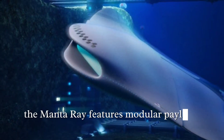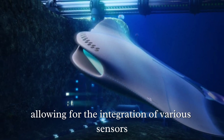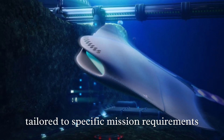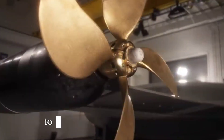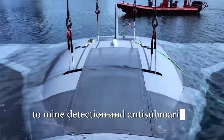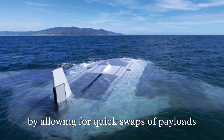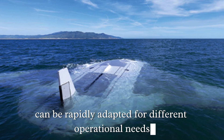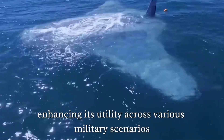Moreover, the Manta Ray features modular payload capabilities, allowing for the integration of various sensors and equipment tailored to specific mission requirements. This flexibility enables the UUV to perform a wide range of tasks, from surveillance and reconnaissance to mine detection and anti-submarine warfare. By allowing for quick swaps of payloads, the Manta Ray can be rapidly adapted for different operational needs, enhancing its utility across various military scenarios.